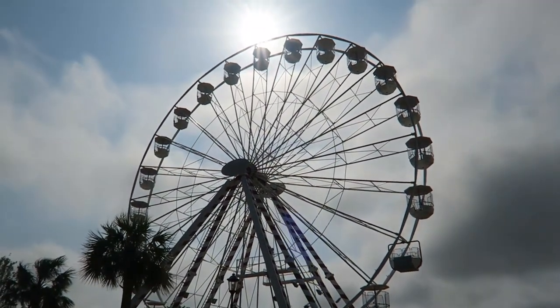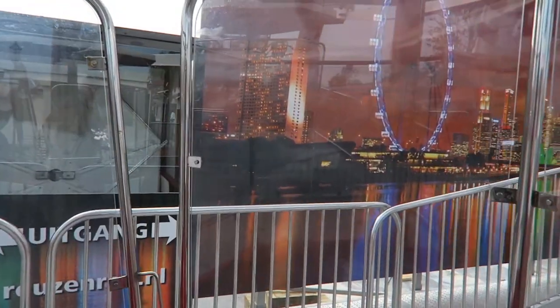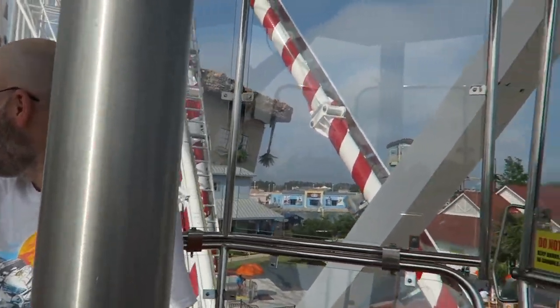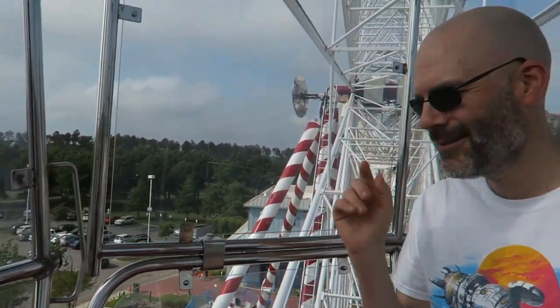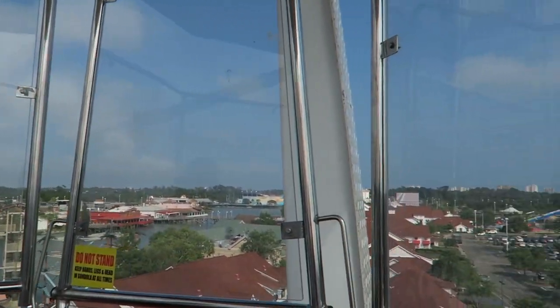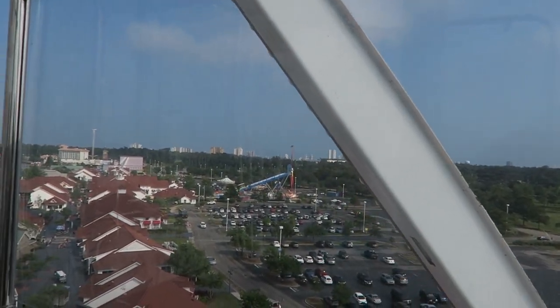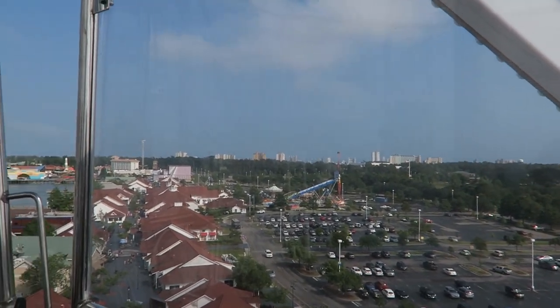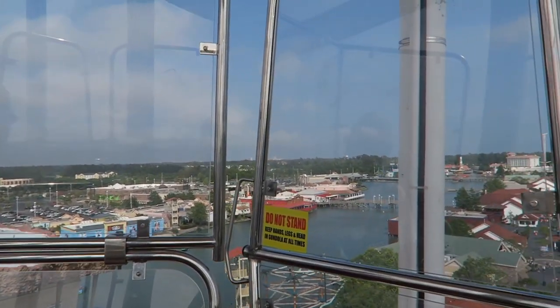We've decided to try the new Ferris wheel - it looks fun! It is hot. I'm going to film a full rotation and I'll probably speed this up a little bit. Looks like they're putting another ride right there and I think that's a new ride over there too. This is booking right along - you can almost see the ocean but not quite. Those are the hotels over there. Wow, this is awesome!